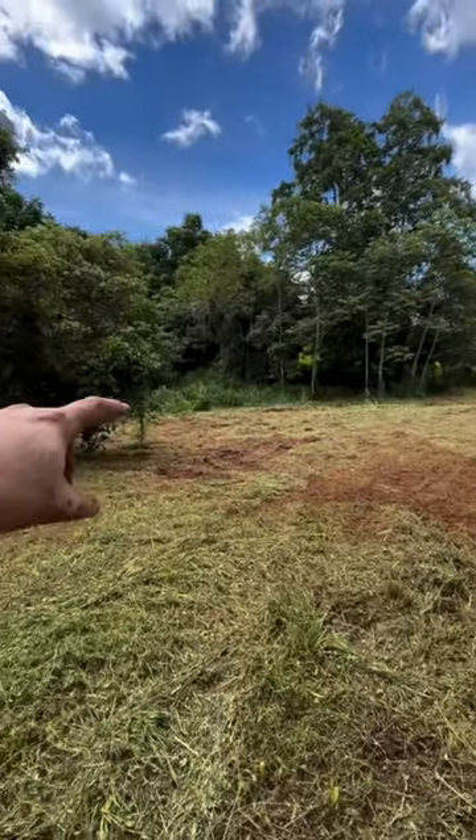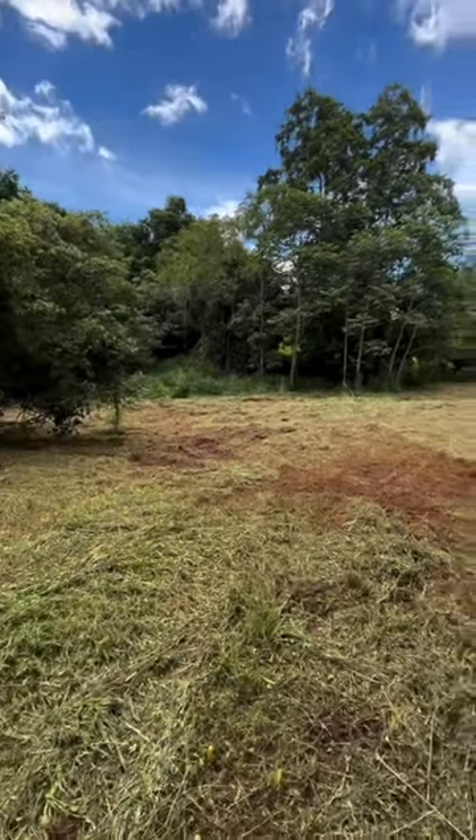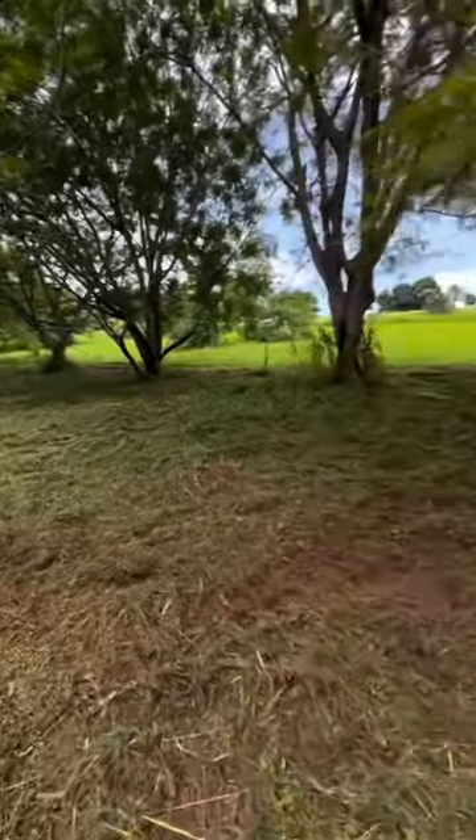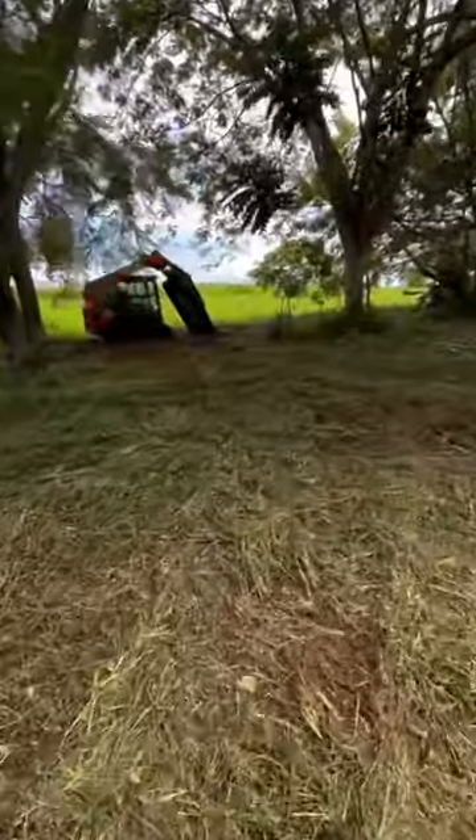You can see we've cleared right to the edge of the river. Still really wet in there, really soft, but yeah — just like that, all clear. Cheers.